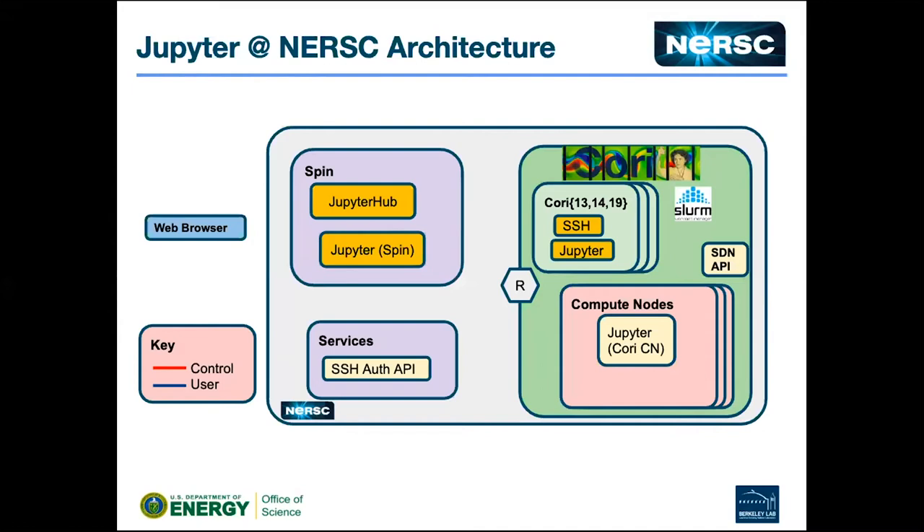Outside of Cori in a Docker container, we have two custom components in the classic sense: our own authenticator because we have multi-factor authentication — it started out with GSISSH but that was a real pain to keep working — and our own custom authenticator that uses our internal authentication mechanism, plus our own spawner infrastructure that lets us do what I'm about to show you.